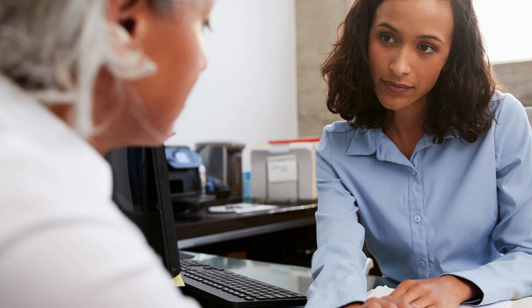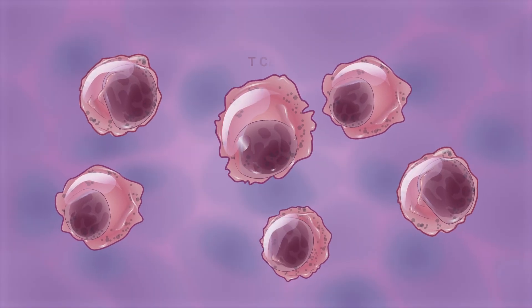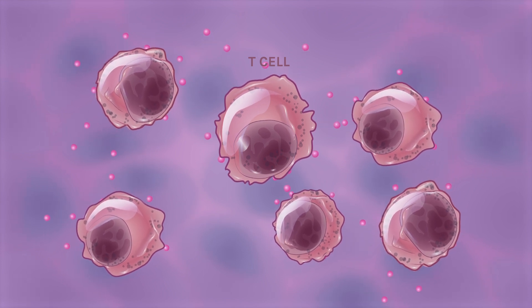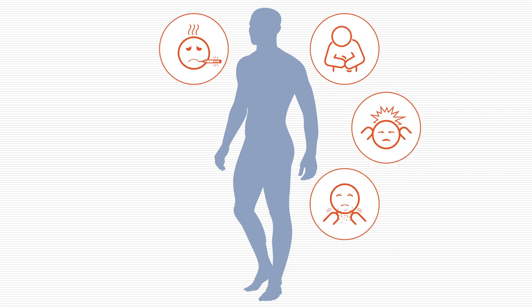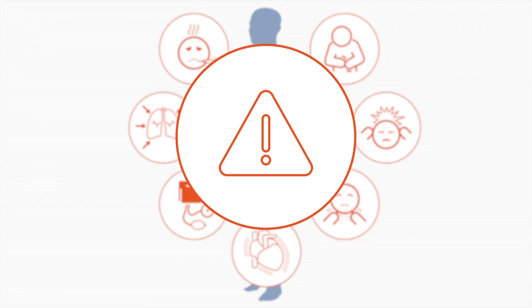In clinical trials of bispecific antibodies, some serious side effects have been observed. One potential side effect is known as cytokine release syndrome, or CRS. This reaction may occur when the immune cells affected by the drug quickly release many inflammatory signals, known as cytokines, into the blood. CRS can cause fever, nausea, headache, rash, a fast heartbeat, low blood pressure, and trouble breathing. In rare cases, severe CRS is associated with risk of multi-organ failure and death.